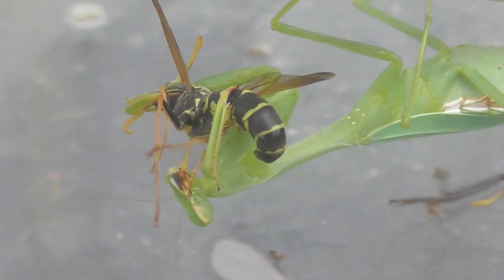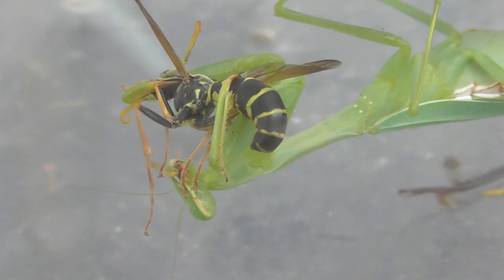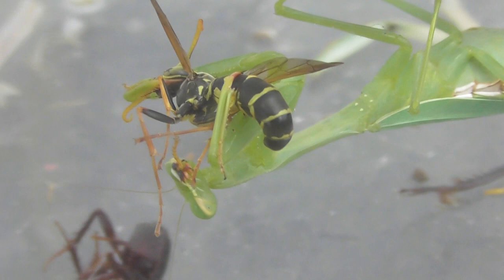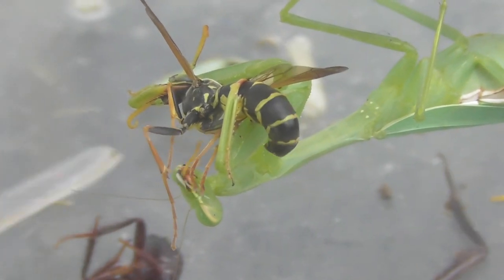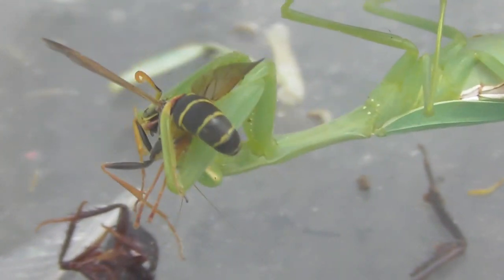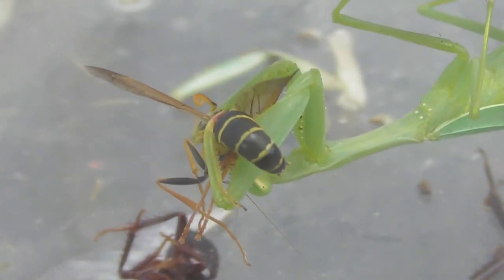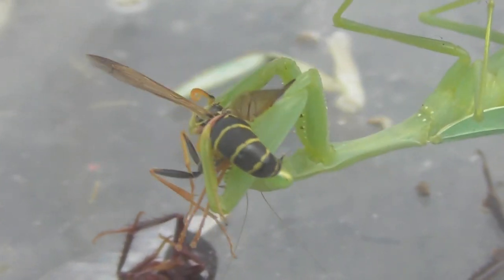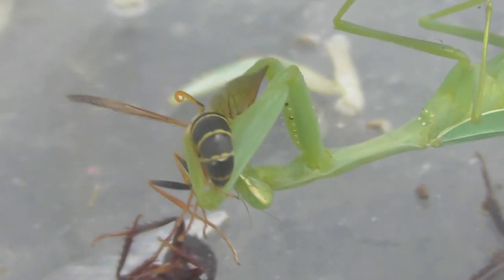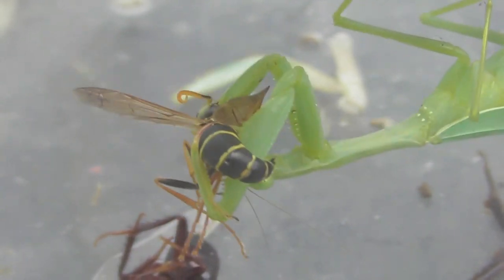How scary this is. The wasp is moving its stinger. Hopefully it's not touching the mantis. The stinger is still trying to sting. It's doing its best. Any aggressive buggers — that's wasps.